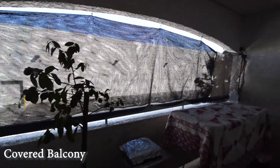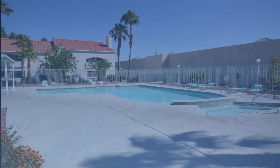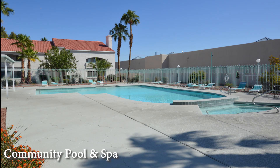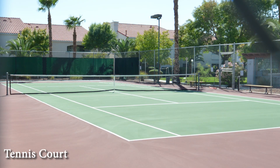The condo has a covered balcony. The community pool and spa is a short walk away, and the tennis court is just across the parking lot.